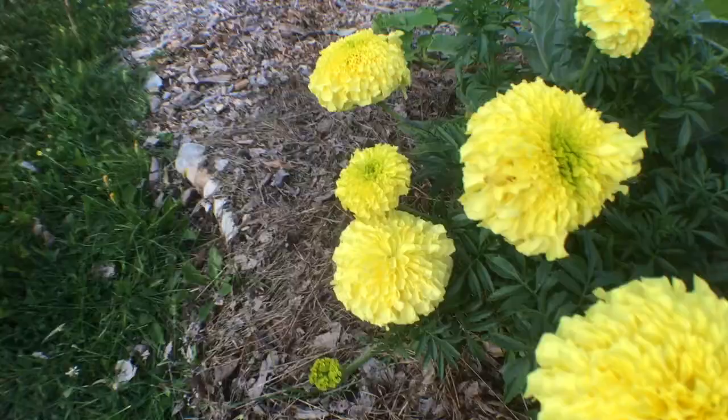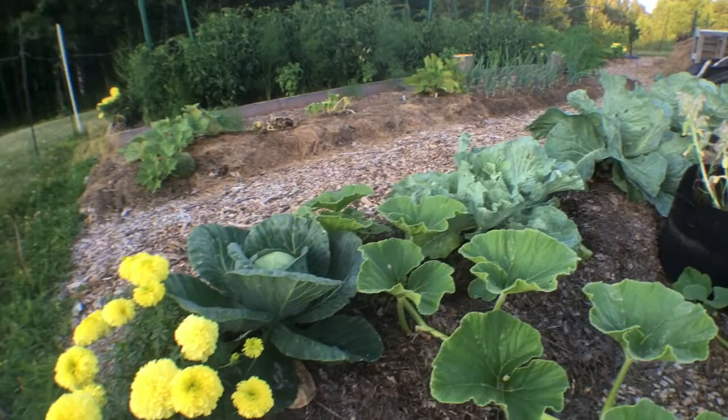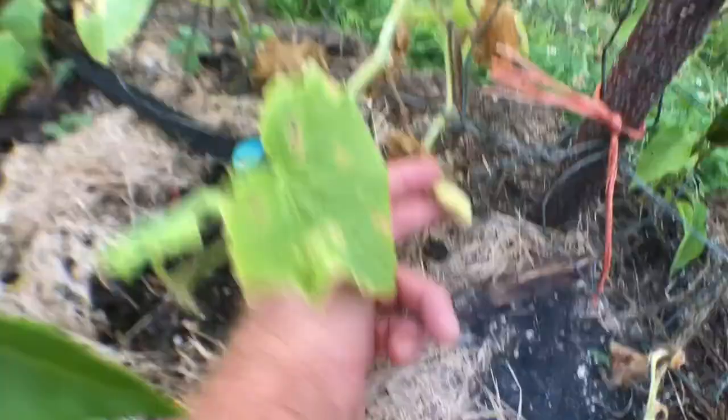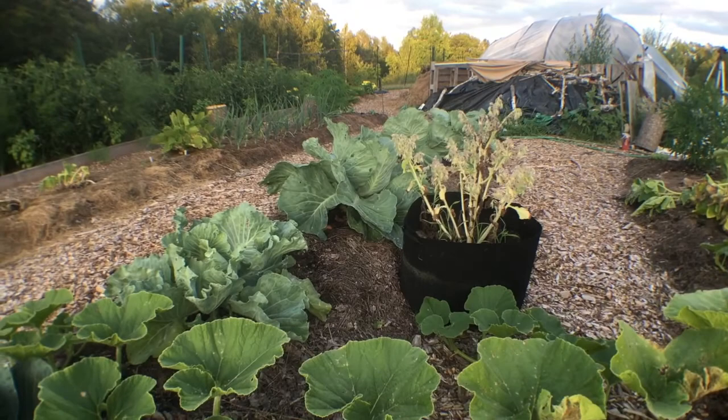A lot of people say cucumber beetles only affect a few plants, but I believe they have gone as far as to kill all of our pumpkins, infected our sauerkraut cabbages, and all of our cucumbers. And they certainly look like they're staying for the winter because they house themselves in wood — and we have wood chips everywhere.